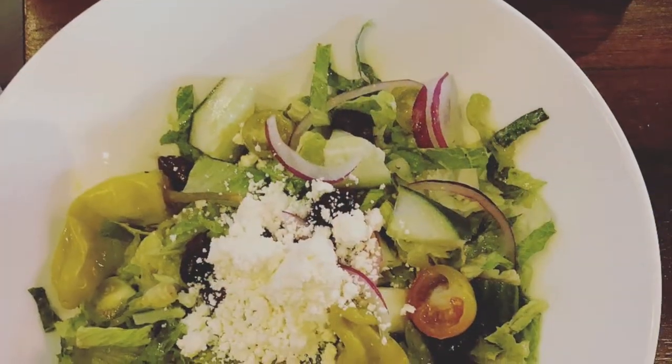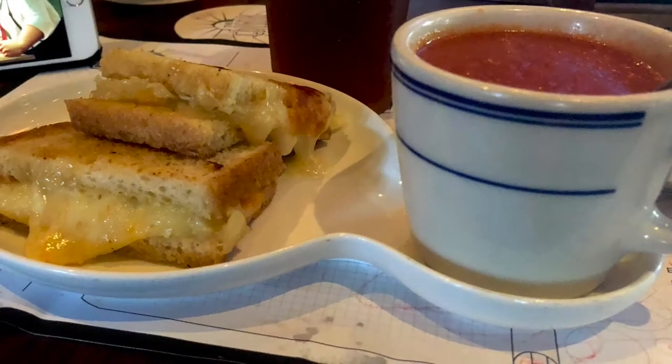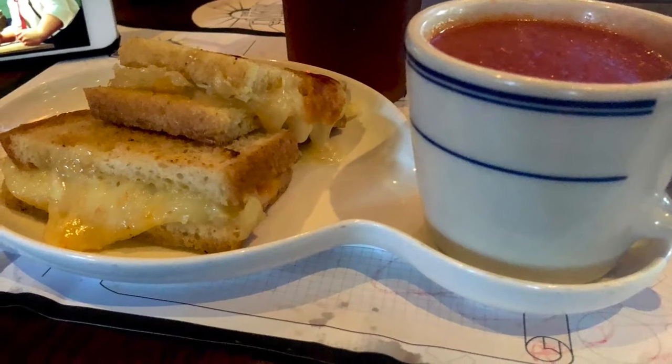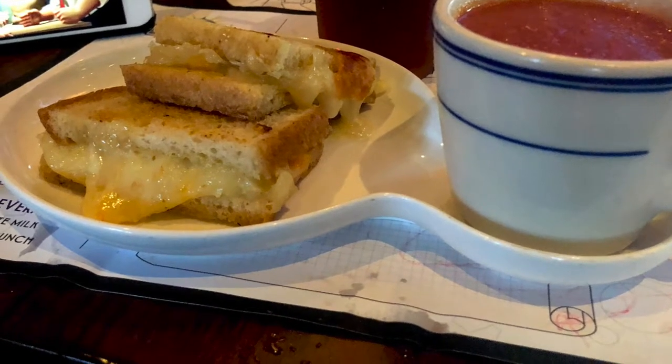Since we were all sharing, we tried something light — a Greek salad. It was really good; it actually had green tomatoes in there, which was a great surprise. The kids' grilled cheese was super creamy with a couple of cheeses like Gouda and Munster, and the soup was perfect for dipping.